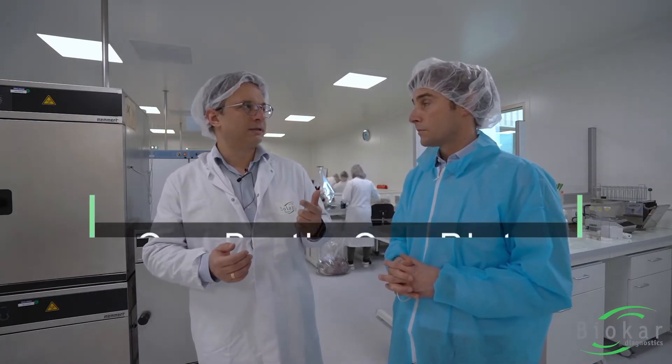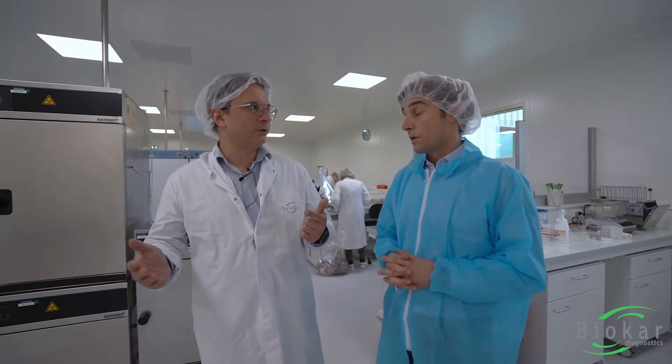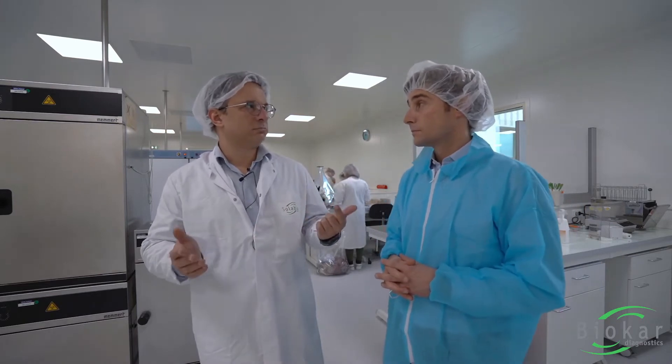The second point is that you need one broth, one plate. So if you compare that with a classical method where you need five different media, just two media are enough here.